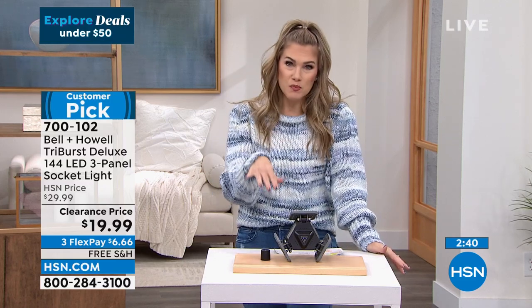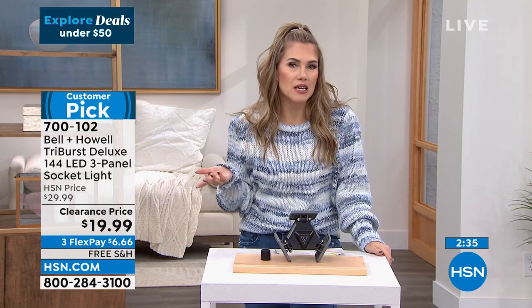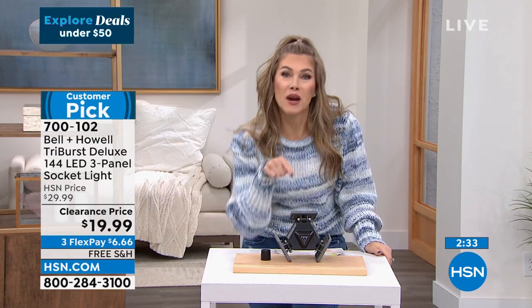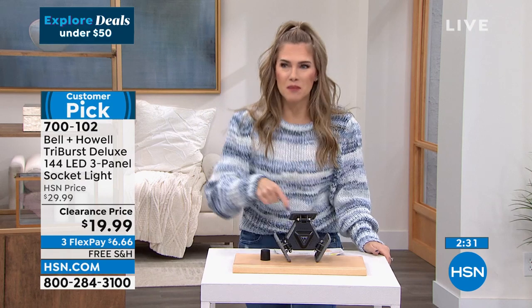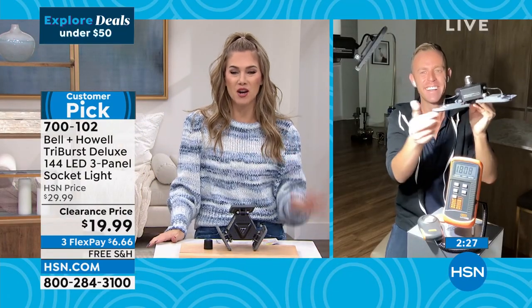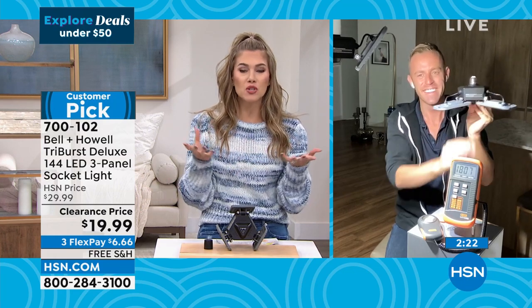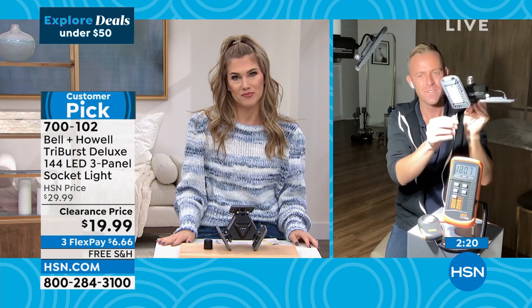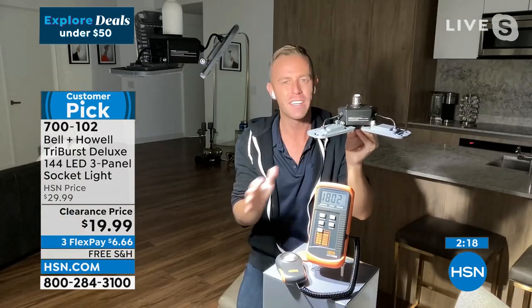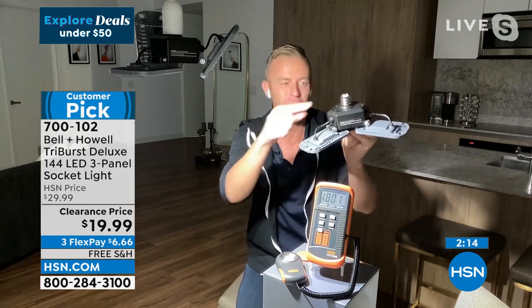From someone who owns this product — and we can get a little skeptical sometimes — this is brighter than daylight. I see better in my garage than I do outside. It's a product that works, and I love that you don't have to call a handyman or electrician. All you have to do is screw it in just like a light bulb. No wiring needed — if you can screw in a light bulb, you can screw in the Triburst.